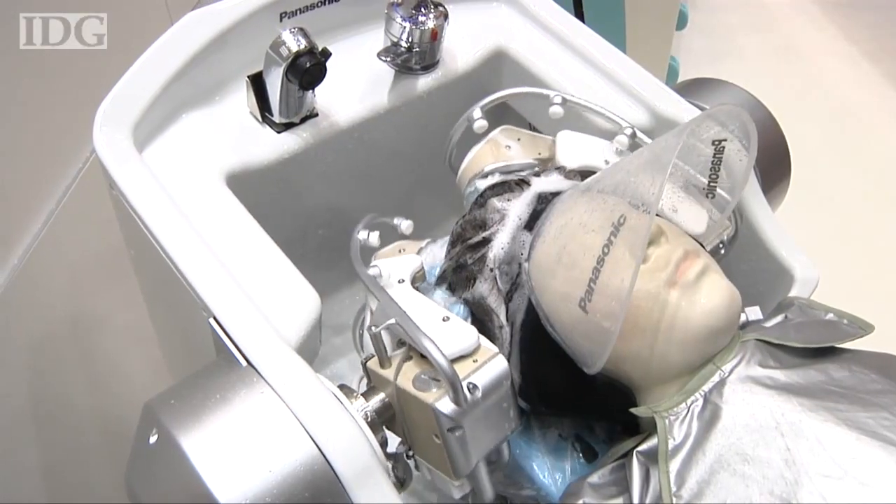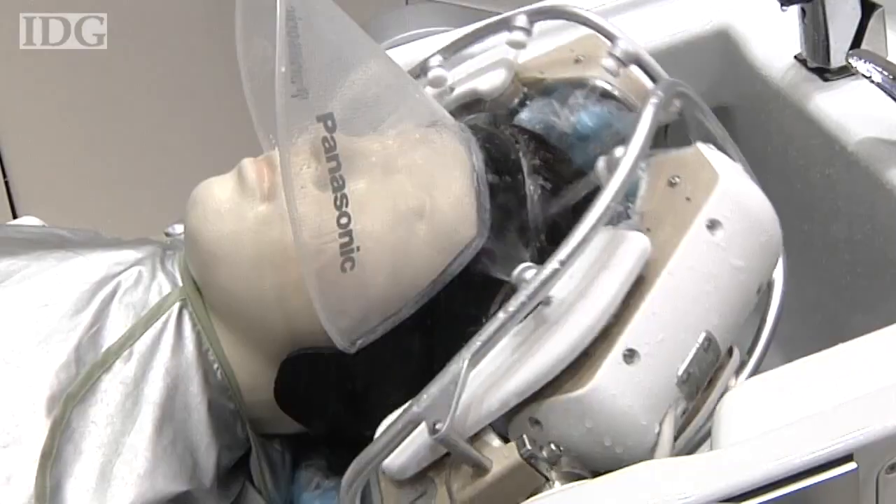It wets, it washes, it massages, and it rinses.